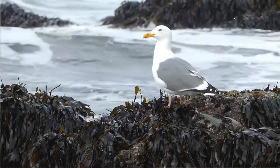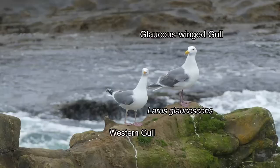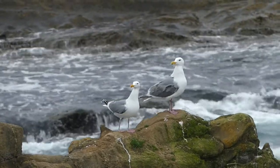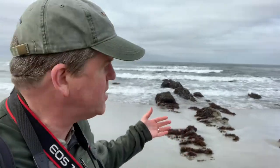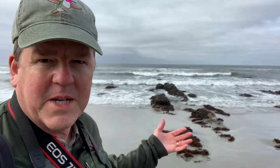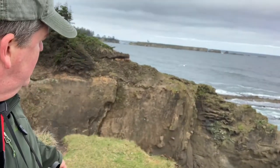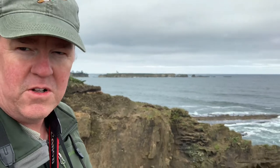They hybridize to the north of here in Washington state with glaucous-winged gulls that we have in Vancouver. Western gulls — I'm enjoying watching these two here. They're a common bird; you see them a lot of places, but stopping to watch them in a natural environment is really satisfying. Here's one flying by right here — western gull.